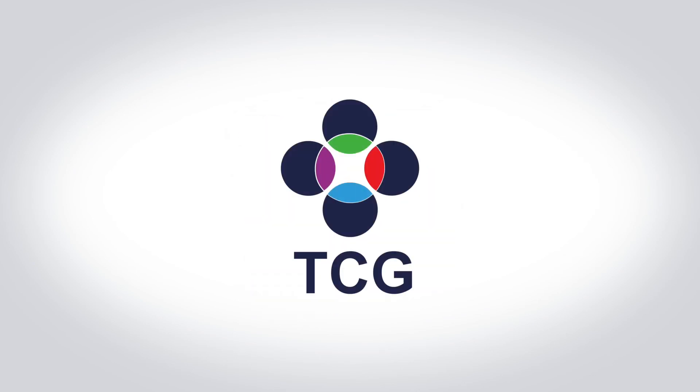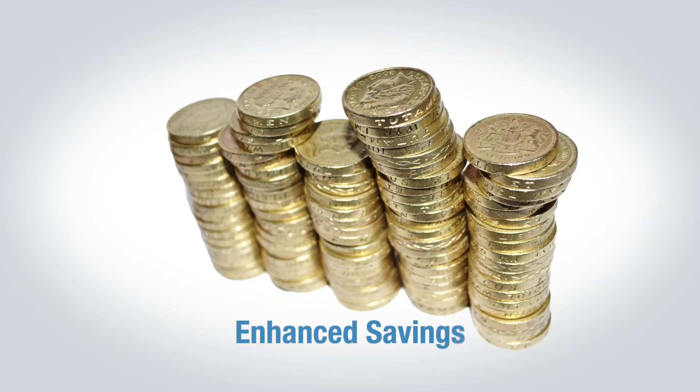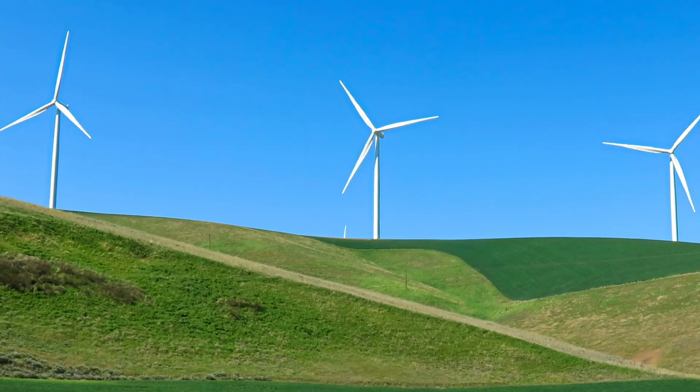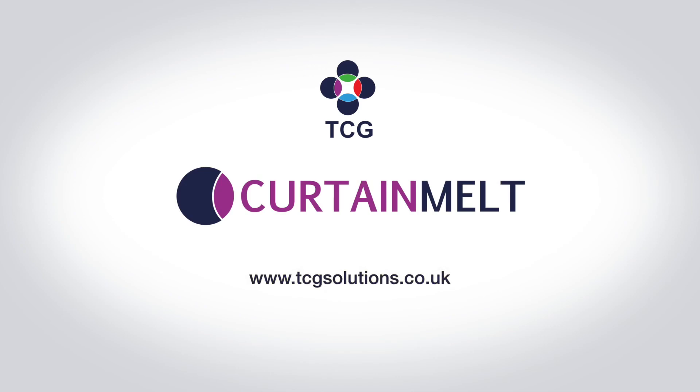TCG Solutions — enhancing your savings, reducing environmental impact, as well as improving your sustainable responsibility and compliance.